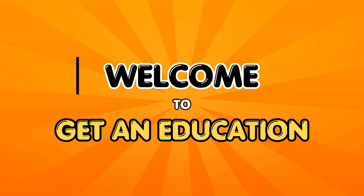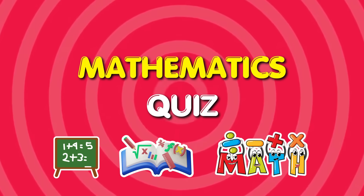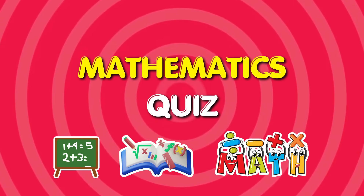Hey kids! Ready for a fun math challenge? Let's see how many you can get right. Don't forget to like, subscribe, and comment your score. Let's begin!